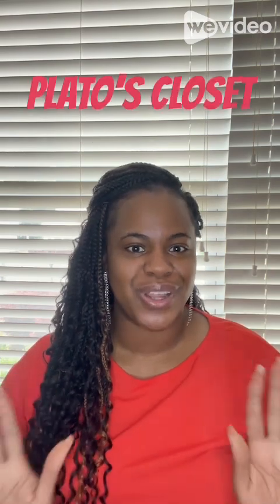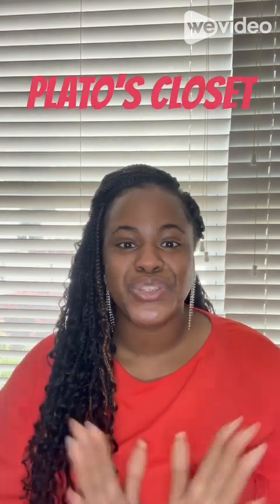Welcome back to my channel, this is Tasha, and today's video is going to be all about Plato's Closet. I am a super thrifter — I love thrifting, I love finding unique items at a reasonable price that I absolutely love, whether it's name brand or not.